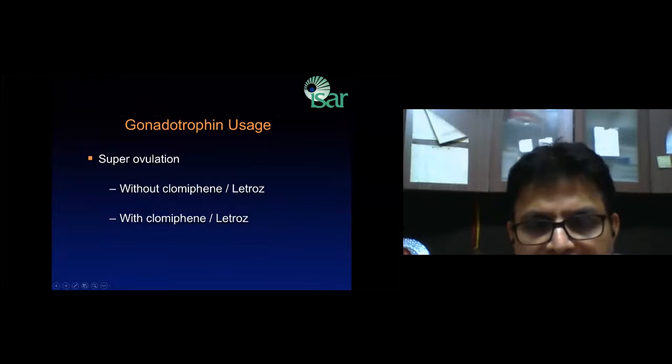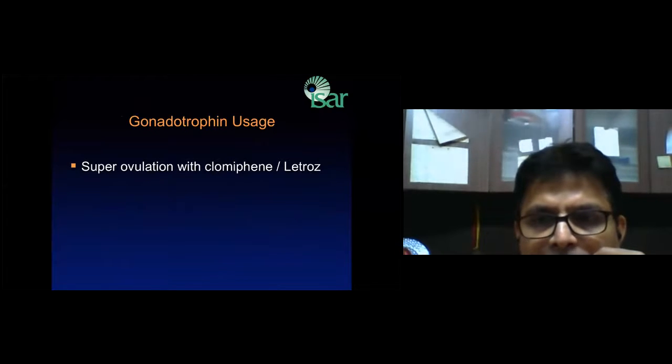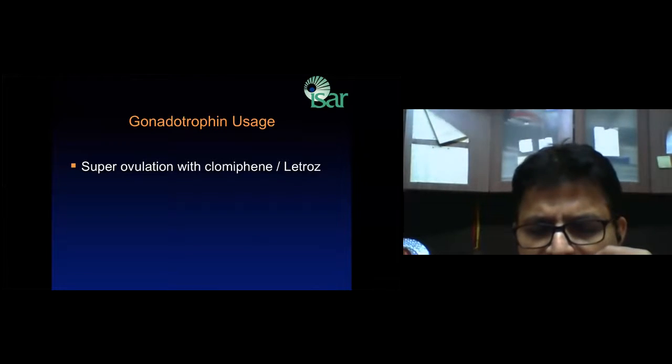When asked why laparoscopy is preferred, a student answered 'to see the surface of the ovary' — which is incorrect. The correct reason is that there can be flimsy adhesions due to mild PID and altered tubo-ovarian anatomy. In an HSG you can see the fallopian tube but not the ovary; in an ultrasound you can see the ovary but not the fallopian tube. Only laparoscopy allows you to see both ovary and tube together with tubal-ovarian anatomy fully identified.